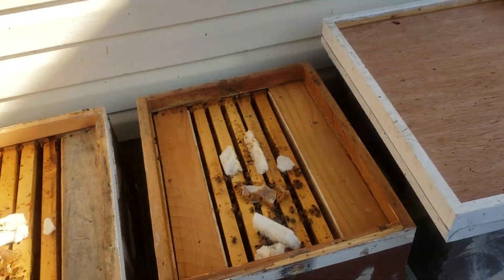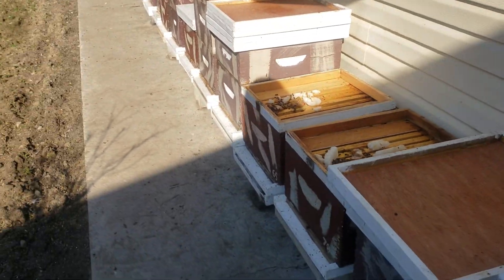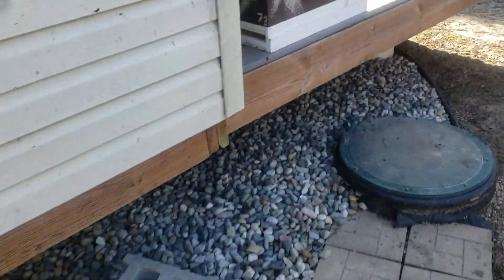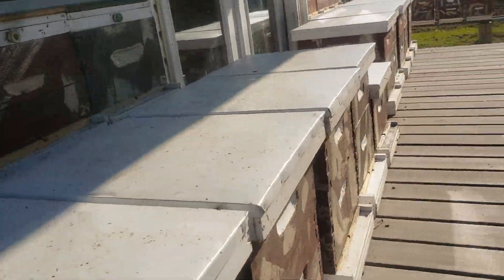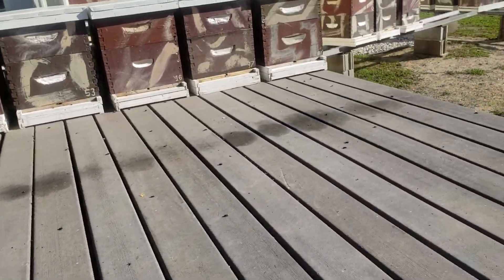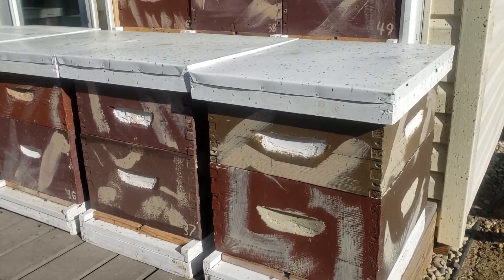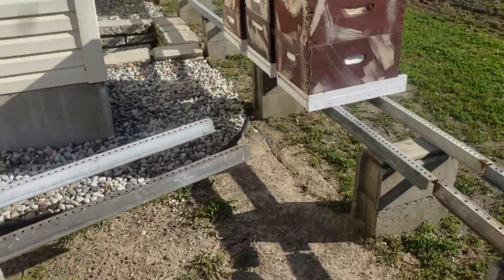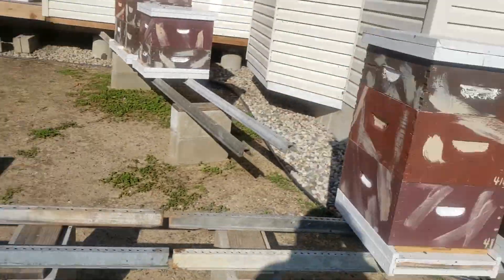I've been doing this for so many years — you get over it and move on. In another four weeks I'm going to be doing splits and getting excited about creating more colonies. That's why it's important to keep nukes. If I didn't have nukes I'd have to combine two hives together, which isn't really a bad thing, but I'd just as soon take my smaller colonies and use those queens to get them all going.